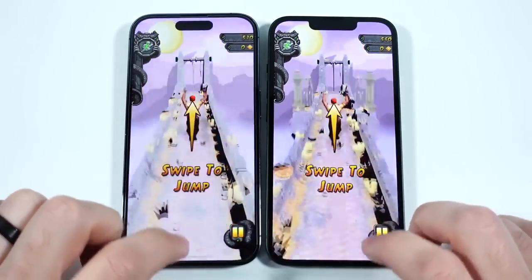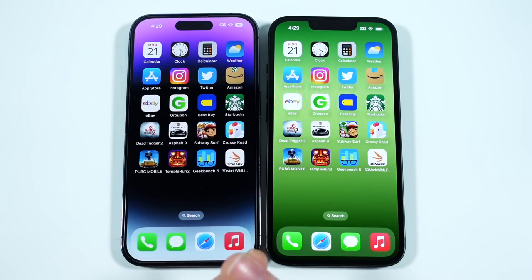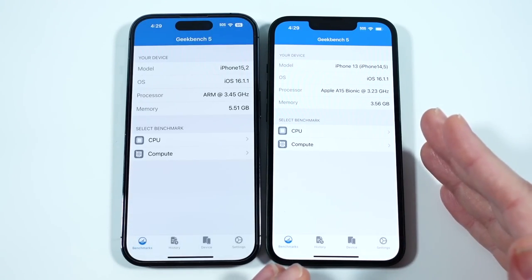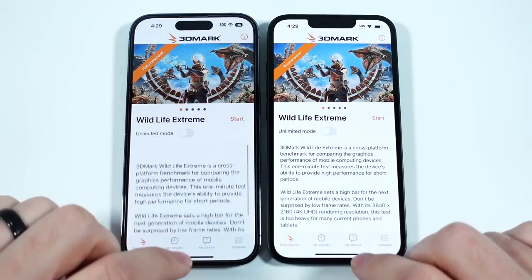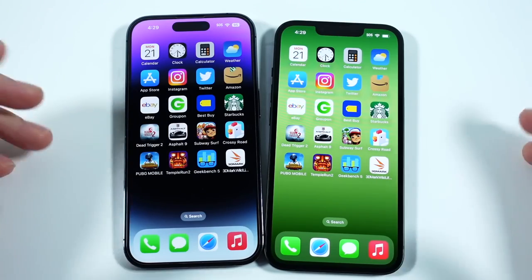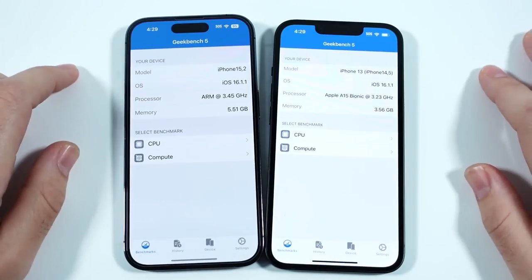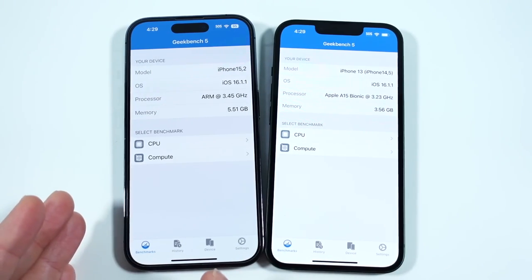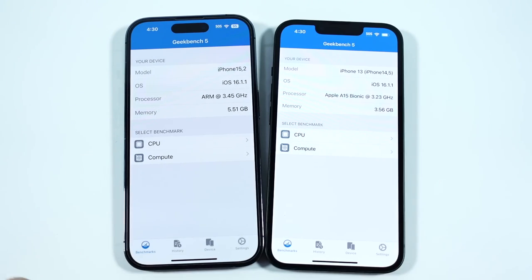Honestly, running these tests, if it's not for the cameras or the Dynamic Island, the experiences are nearly the same. I'd want to get good money for my iPhone 13 on a sale before upgrading, because the difference isn't huge. In 3D Mark, results are pretty similar — overall the 14 Pro is a little faster in games, but mostly the same. A video render test might show the A16 pulling ahead, but with both optimized on iOS 16.1.1, the 13 did very well and is a great deal at $100 less.